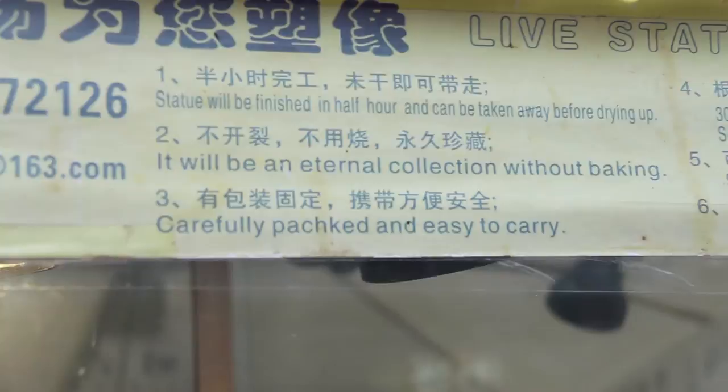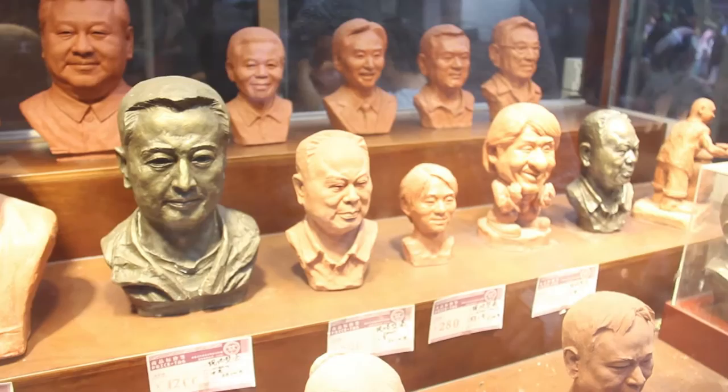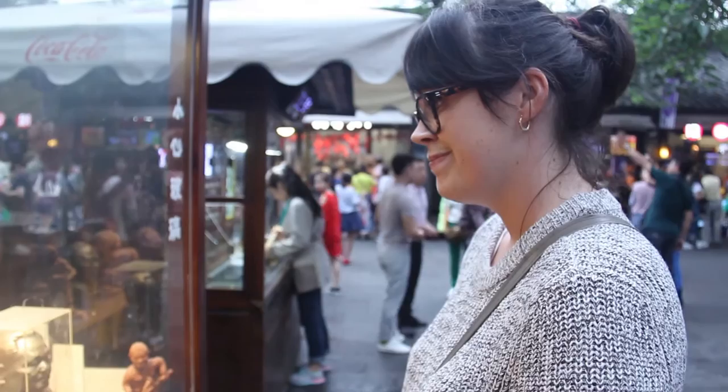Figured out what I want for my birthday. Look at this. Wow. How many of you could this be? The small one only costs $280 — it's like $40. I wonder if you can get one of other body parts, not just your head.